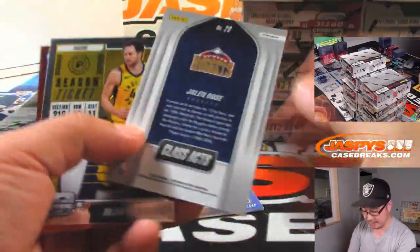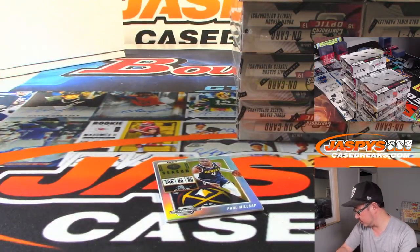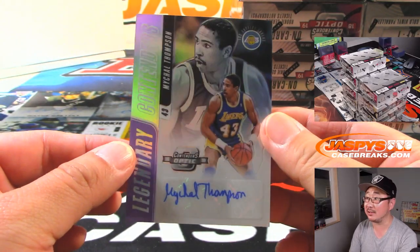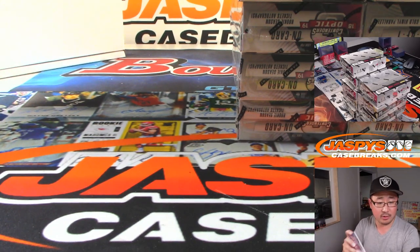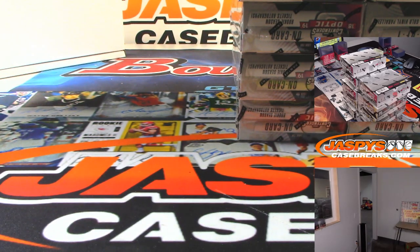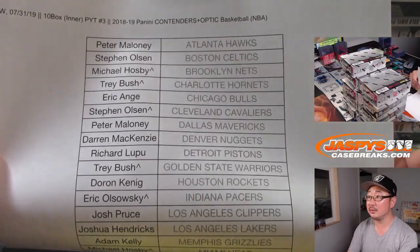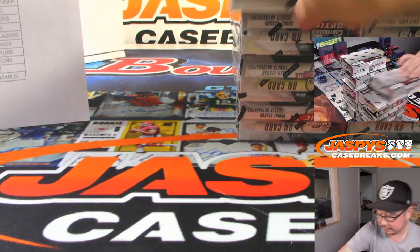These are not numbered — Cracked Ice Jalen Rose, Nuggets. These red ones aren't numbered either, but everything ships. Behind Paul Millsap is a Lakers autograph — it's Klay's dad, Michael Thompson. Legendary Contenders. That will go to Josh Hendricks and the Lakers. 24 out of 99.